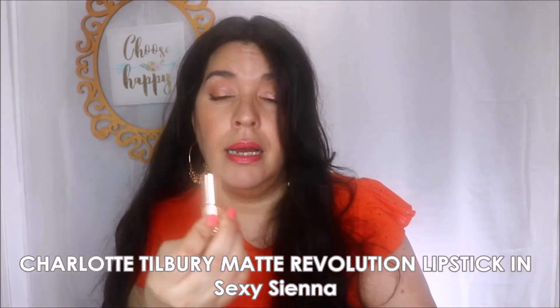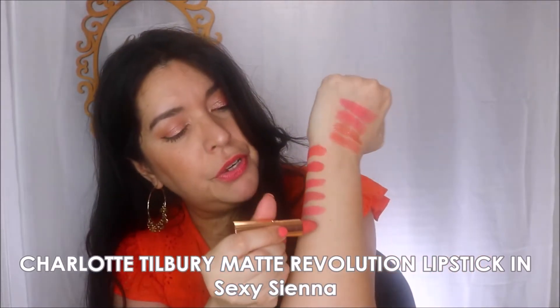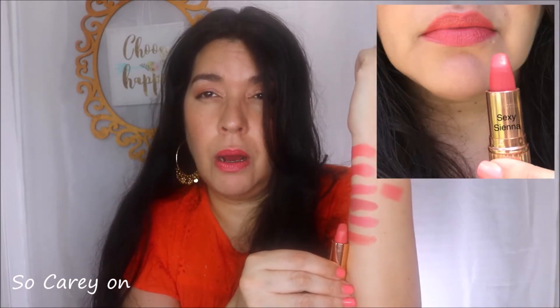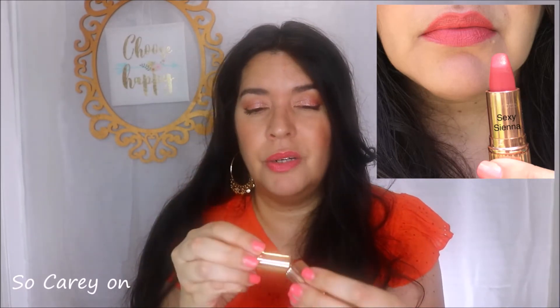Lastly in the bullet section is another Charlotte Tilbury, this time in the color Sexy Sienna from the matte line. Right next to it, Flower Beauty's Coral Crush is very close to Sexy Sienna — if you're interested, that could be a dupe, though there is a slight difference. When I wear this matte, I typically put some form of balm underneath or wear a gloss on top — I don't tend to like mattes without doing one of those two things.